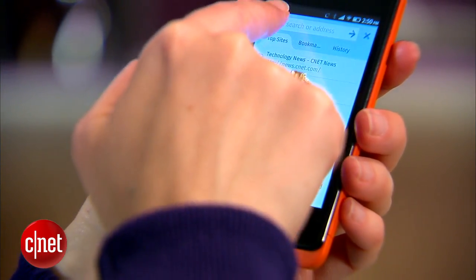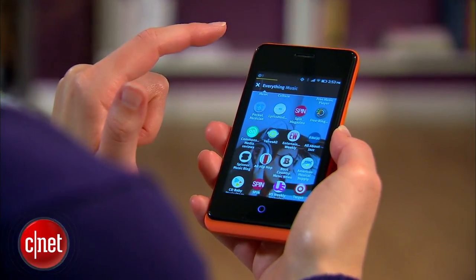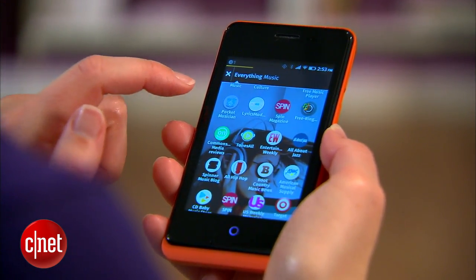The Firefox OS phones will go to emerging markets, and they're going to be very inexpensive. The operating system is meant to be extremely lightweight. Components aren't expected to get very high, so you will find a whole range of different features, but these are never meant to be very premium phones. They're for a very specific purpose — mostly affordability.